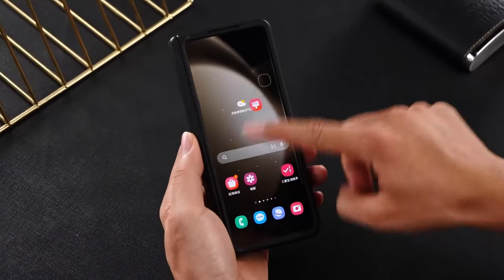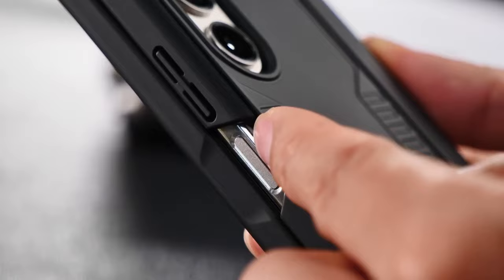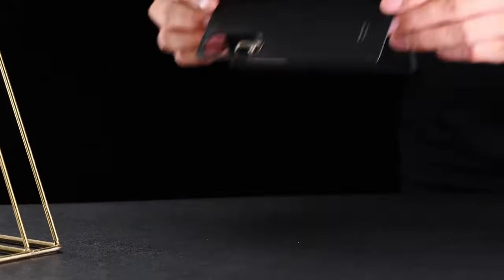Its slim, lightweight design ensures a comfortable grip and supports seamless wireless charging, making it a versatile choice for everyday use.